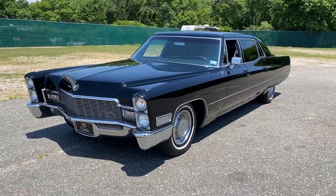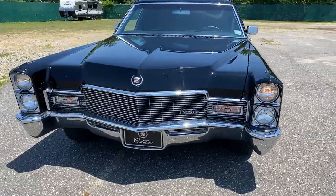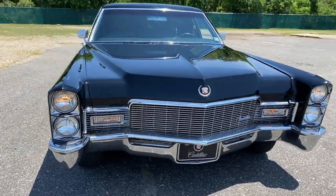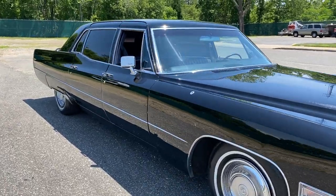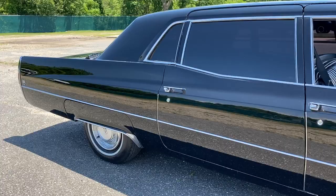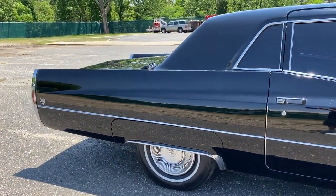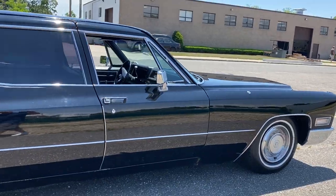Wow, look at this car — belongs in some old-school gangster movie. It's a 1968 Cadillac Series 75 limousine. This is a factory limo, not a stretch — very rare, less than a thousand of these ever produced. And this one's in amazing original condition. You've got to see the interior in this car.